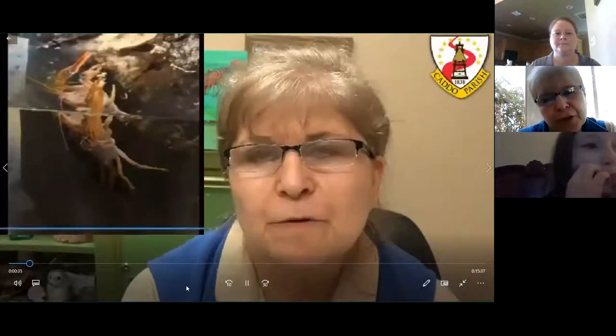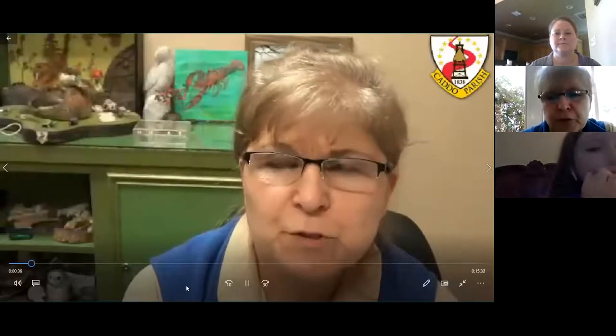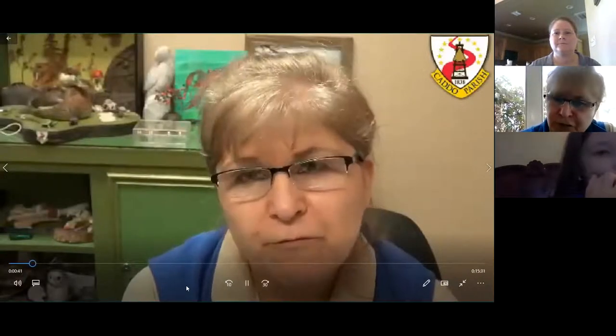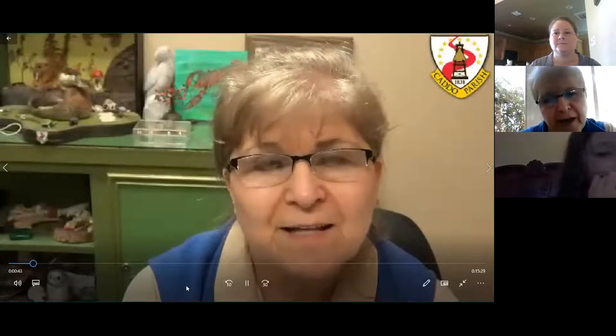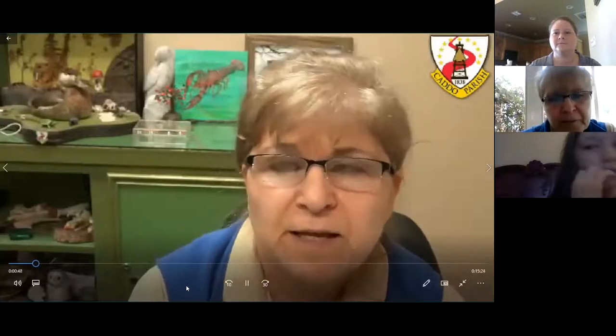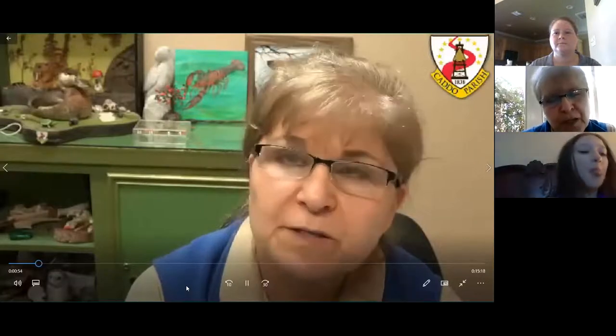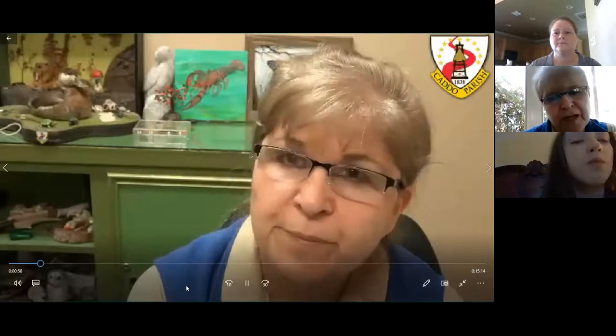70% of them live in Louisiana. But today we're going to talk about the most common ones we have in Louisiana, which would be the swamp crawfish, which is red, and the white crawfish. The swamp crawfish — the red one — lives in swamps, beaches, and small bodies of water. But the white one lives in bigger bodies of water like rivers and big lakes.